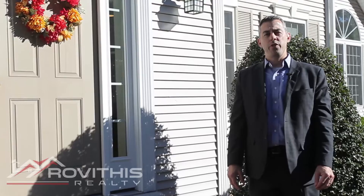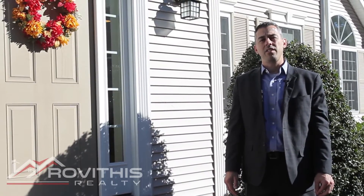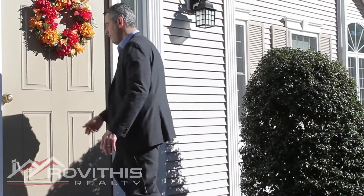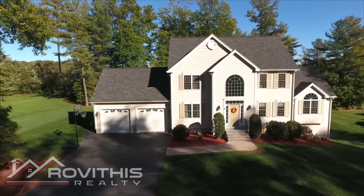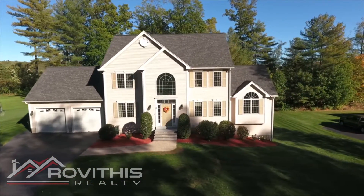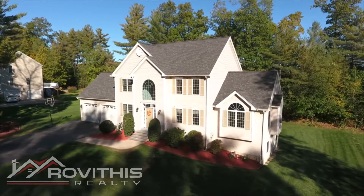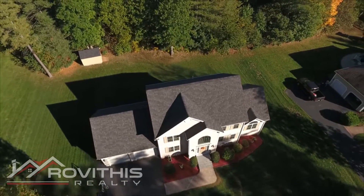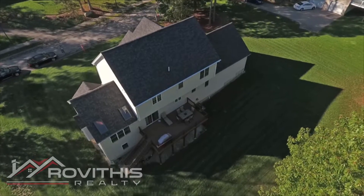Hi, I'm Steve Revithis with Revithis Realty, and I just wanted to give you a personal tour of our new listing at 26 Tannery Road in Sturbridge. From its curb appeal to its chic modern interior, this four-bedroom, three-and-a-half bath colonial is simply stunning.